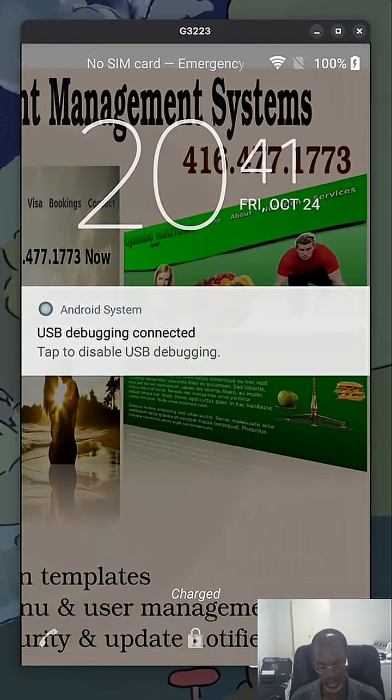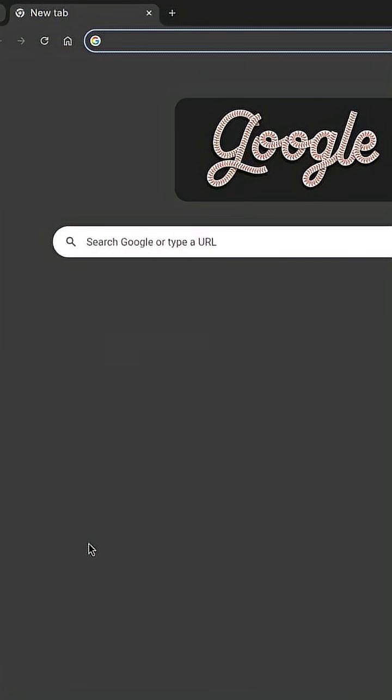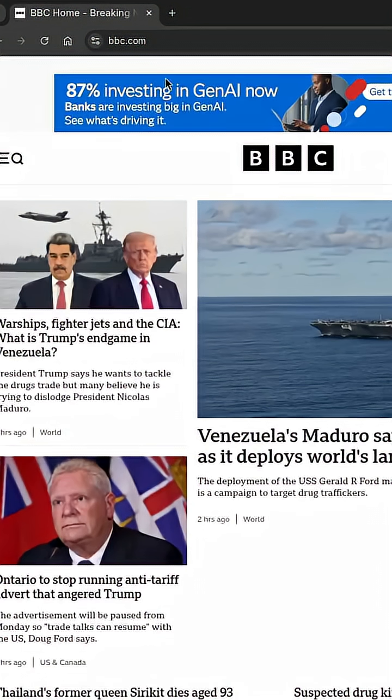Stop the scroll. We're diving into the absolute worst websites on the internet. This isn't just bad design — this is a crime against your eyeballs.